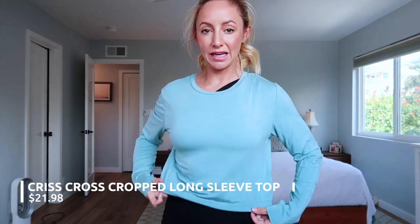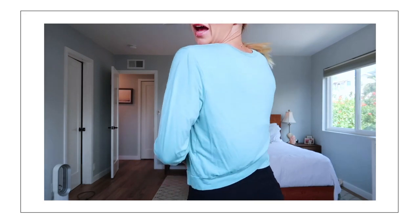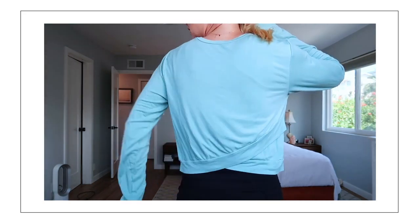Another good throw-over is this long sleeve top. It's kind of like the other one but this one's more slinky, and it has a little bit of a band here along with nice thumbholes right here. I've worn this so many times because it's thin but it's still really warm — it goes with everything. I love this blue color. And the back has this nice little crisscross, which just gives it that extra little something for your everyday clothes.